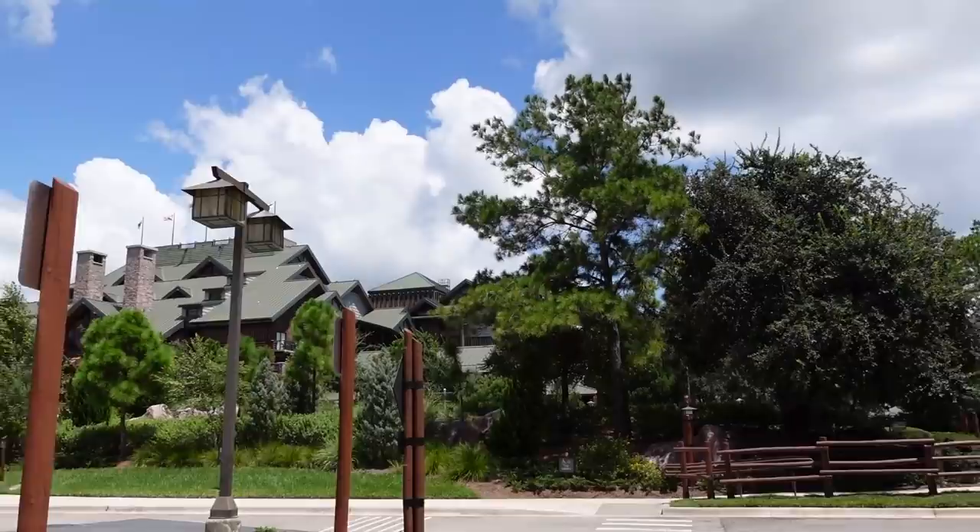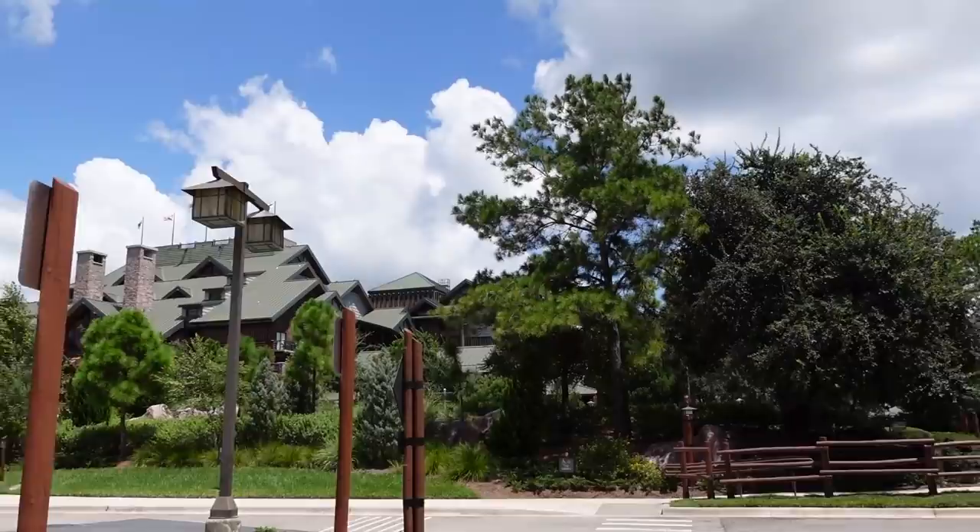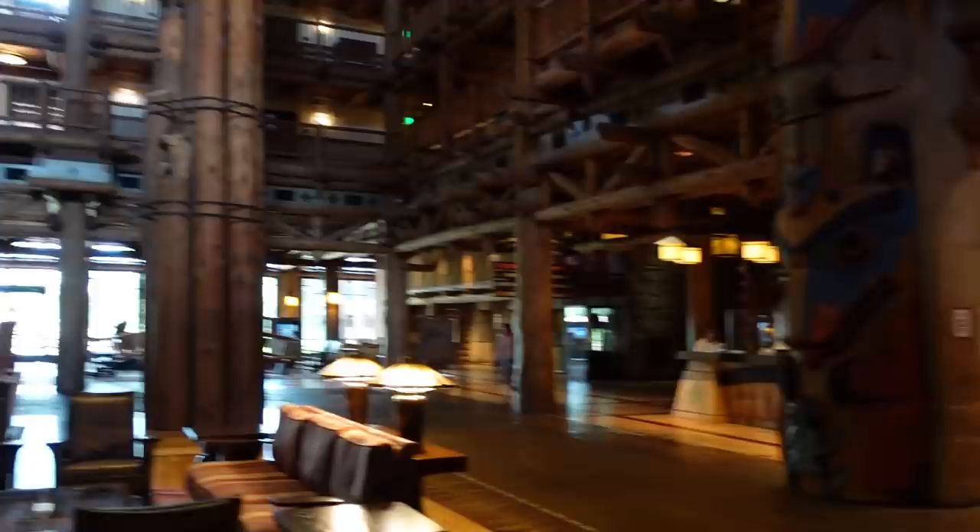We're back at the resort now. We're going to swing by Geyser Point for lunch and check on the pool — maybe go swimming. I'd like to look in the gift shop really quick. Do you think they have any Halloween merch? I hope so — I want to get him that onesie I forgot to get last time.